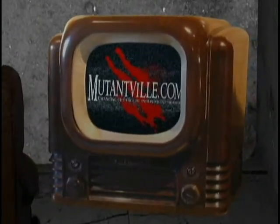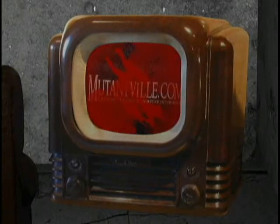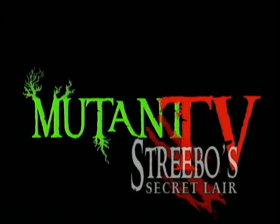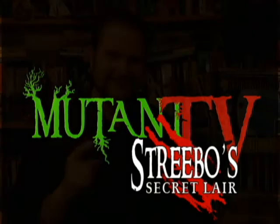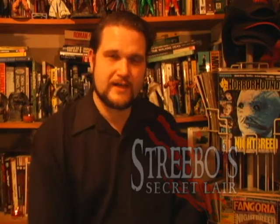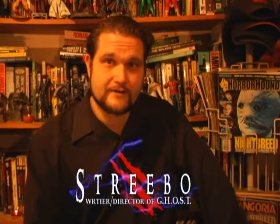This is New Productions. Welcome back to Mutant TV, everybody, courtesy of mutantville.com. I am your host, Strebo, and I'm going to guide you through the secret lair today.